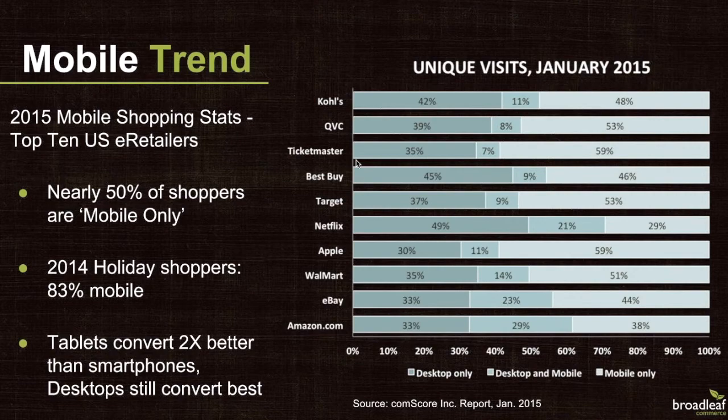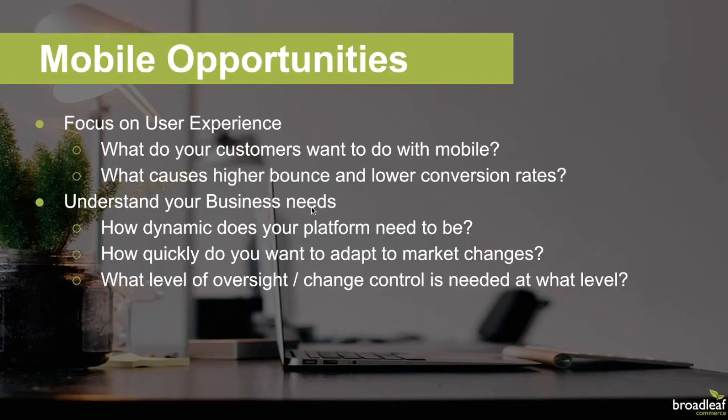We saw a trend of mobile traffic consuming over half of all unique visits, proven during the 2014 holiday season to be 83 percent mobile. But as we all know, mobile still has its own problems. We see conversion rates consistently higher among desktops and even tablets, with really poor conversion rates and bounce rates that are way too high on smartphones in particular.